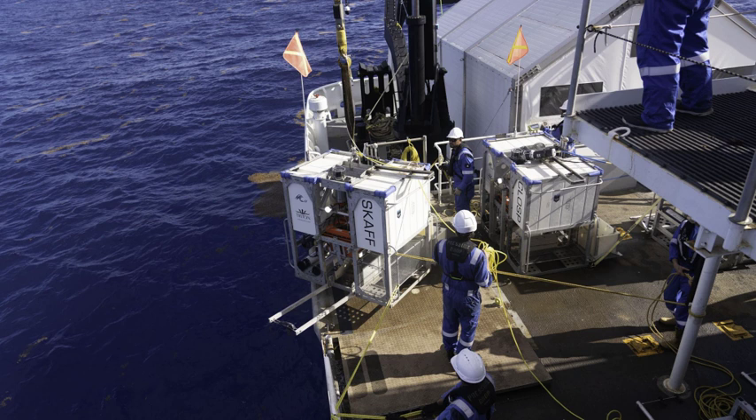Benthic landers are observational platforms that sit on the seabed or benthic zone to record physical, chemical or biological activity. The landers are autonomous and have deployment durations from a few days for biological studies to several years. Benthic landers come in a variety of shapes and sizes depending upon the instrumentation they carry, and are typically capable of working at any ocean depth.